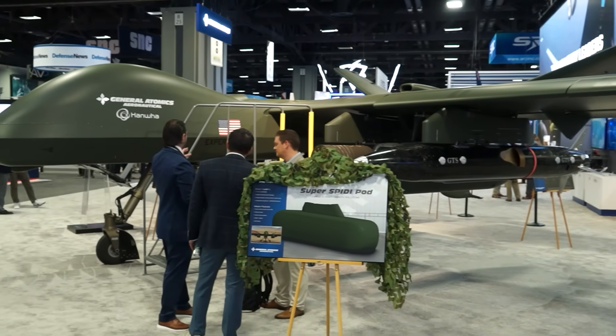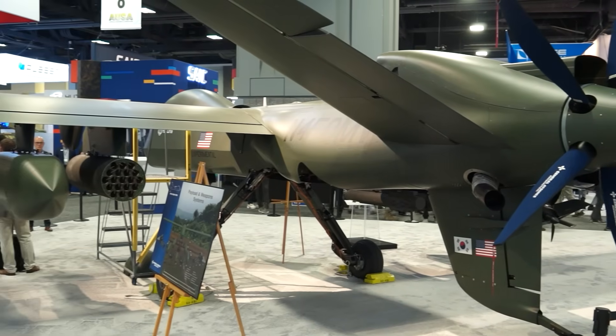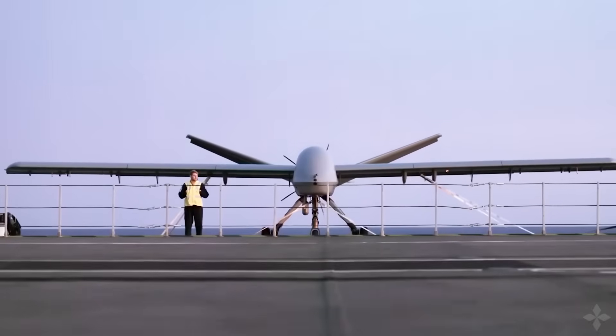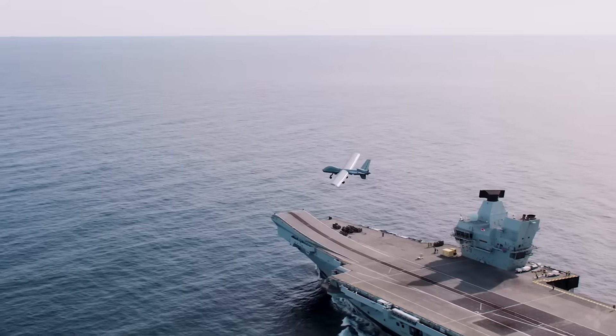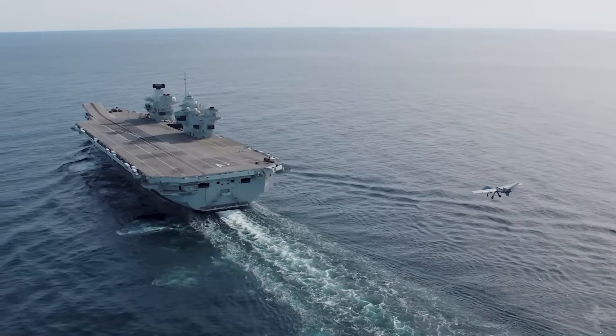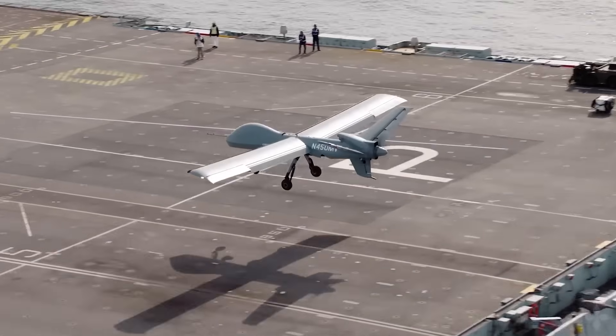My name is Jamie Walters. I'm here presenting our Mojave technical demonstrator. This demonstrates a short takeoff and landing capability. It has been previously demonstrated on the Royal Navy Prince of Wales, where we launched and recovered in under 100 meters, as well as in South Korea on the Dokdo. This is really the entrance into a new market for General Atomics with short takeoff and landing capability.